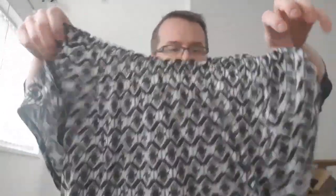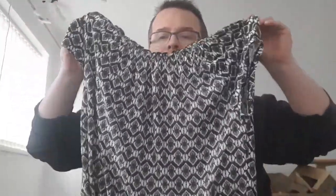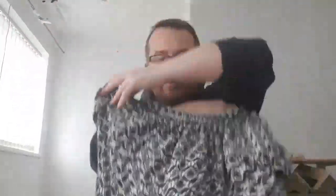A top — off-shoulder or boat-neck style — but it doesn't have a label. It's M&Co, size 18, so probably 6.99 to start with, maybe 7.99.